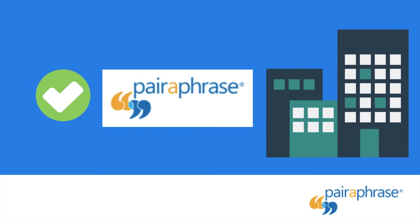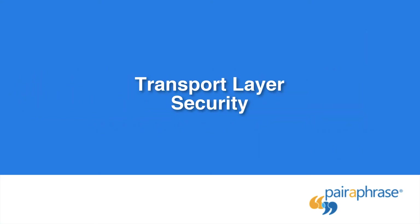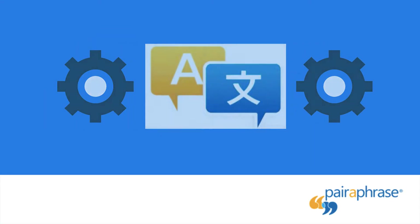Paraphrase meets these compliance standards. TLS 1.2 – Transport Layer Security: Transport Layer Security is a cryptographic protocol designed to provide communications security over a computer network. It is used to authenticate one or both systems, and it also protects the confidentiality and integrity of information that passes between systems. TLS 1.2 is just another way that Paraphrase protects your data.